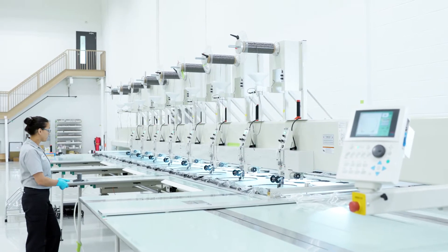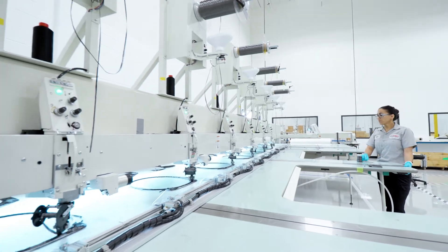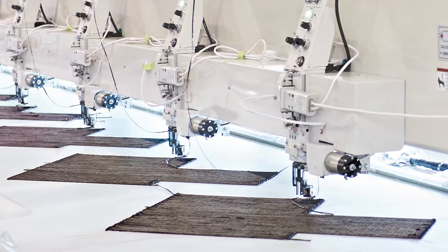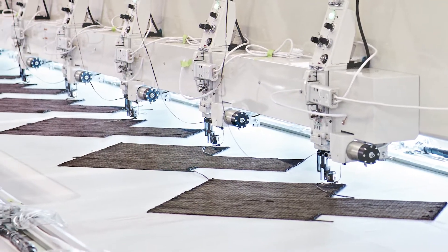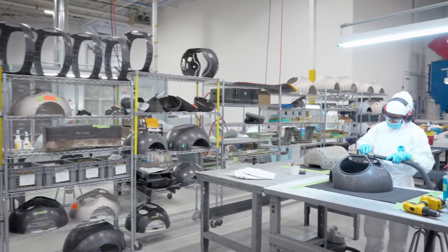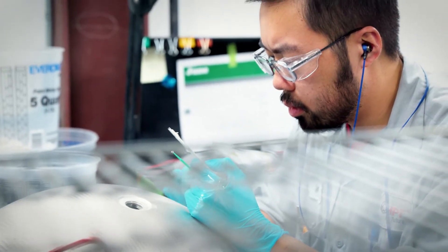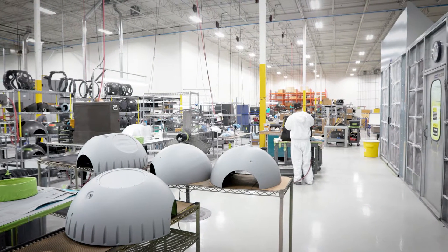Our 8-head Tailored Fiber Placement, or TFP, machine allows us to provide solutions to the toughest technical challenges in composite design and manufacturing. Historically, reducing production costs while lowering component weight in complex composite parts has often proved to be a mutually exclusive challenge.